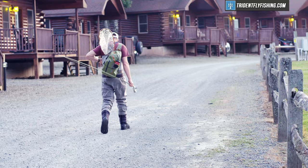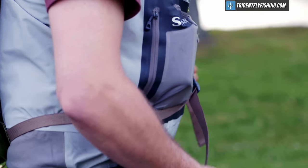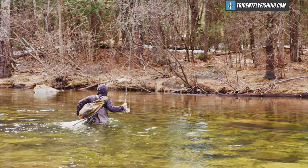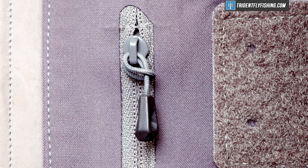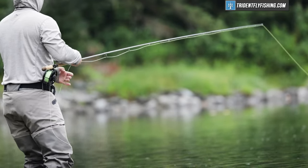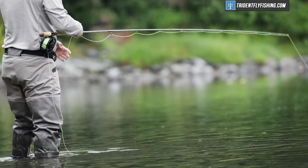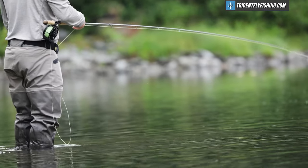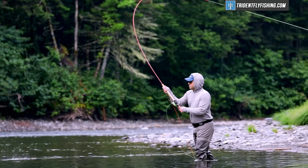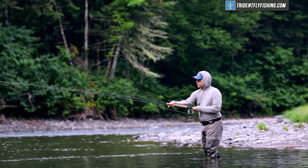Chest waders are gonna be your most popular option, and almost all the waders we sell here at Trident are chest waders. They offer your body the most protection from the elements, keeping you warm and dry all the way up to your chest. They've got tons of pockets and room for all of your gadgets and anything you might need for a day of fishing. But when it gets really warm out, chest waders can be just a little bit too warm, and that's why you have wading pants. These are great if you've got cold water and really warm temps, because you're not gonna have that extra layer of Gore-Tex or some other material covering extra parts of your body. But wading pants are way less popular because they just lack some of the versatility of chest waders.